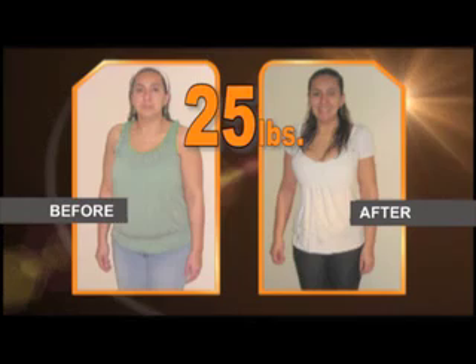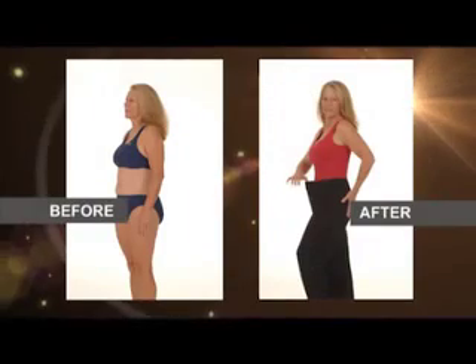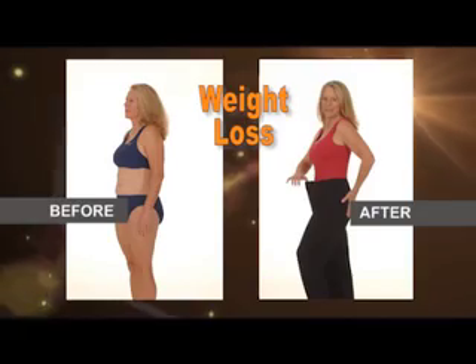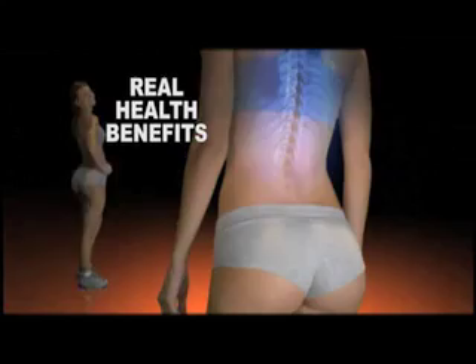Many have lost even 25 pounds in only 6 weeks. I've lost many inches in my waist and glutes — here, look. Very impressed. With Stepgym, get not only beauty benefits, but real health benefits.